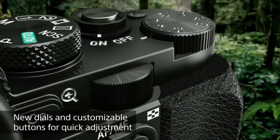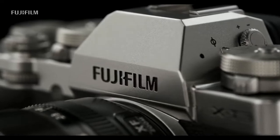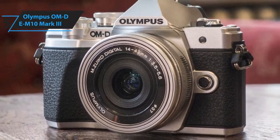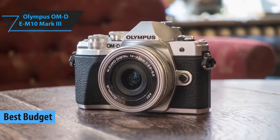So whether it's price, performance, or particular use, we've got you covered. For more information on the products, I've included links in the description box down below, which are updated for the best price. We have the Olympus OM-D E-M10 Mark III. This is our pick for the best budget mirrorless camera.